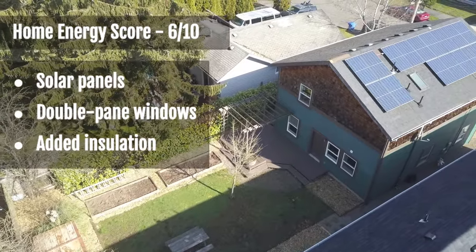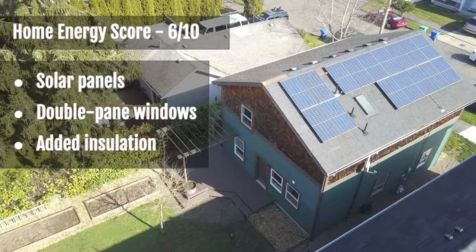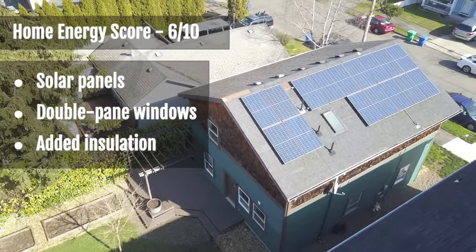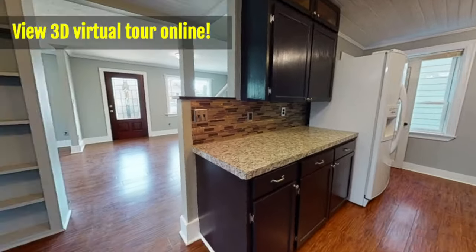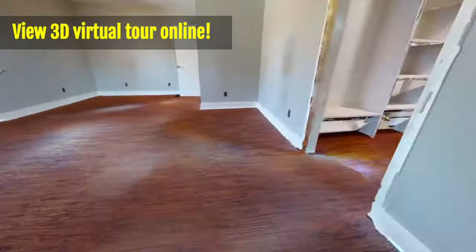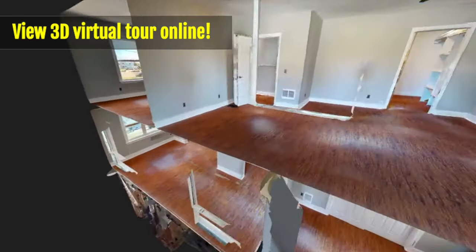Finally, the home has an above-average home energy score for the city of Portland, due to its solar panels, double-paned windows throughout, and added insulation. And don't forget to view the 3D virtual tour online by clicking the link in the description below.